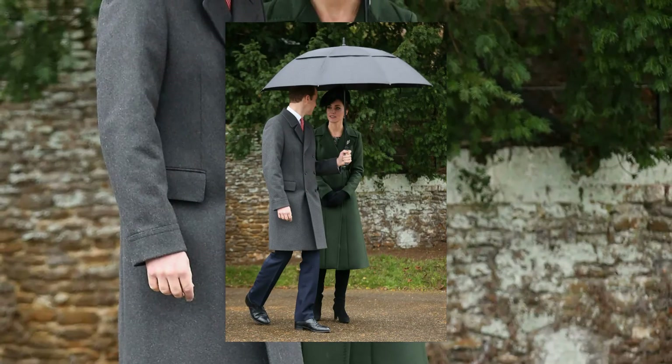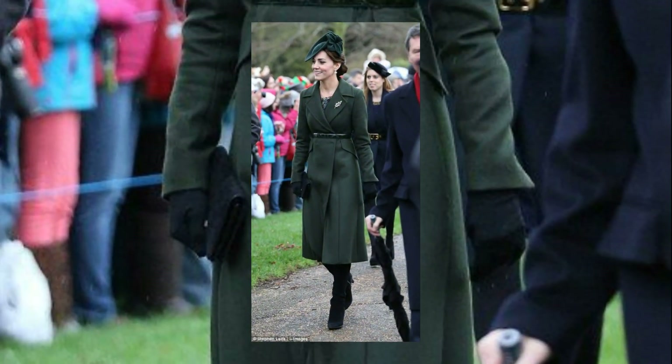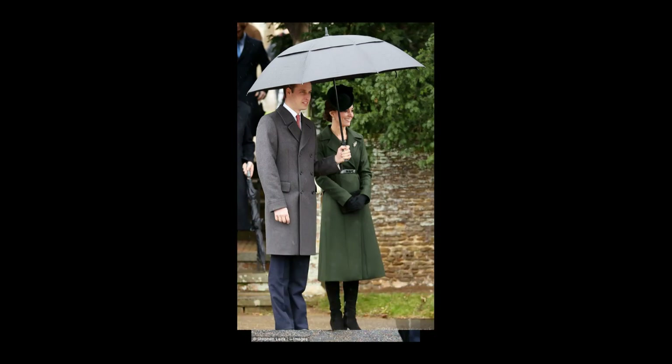Kate stepped into 2015 with a forest green coat from Sportsmax and a Sylvia Fletcher designed hat for Lock Co., radiating sophistication during the Christmas Day service.